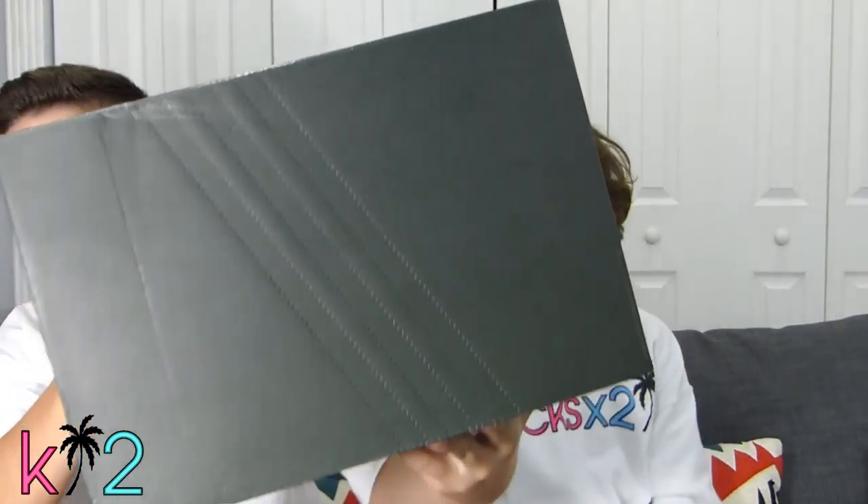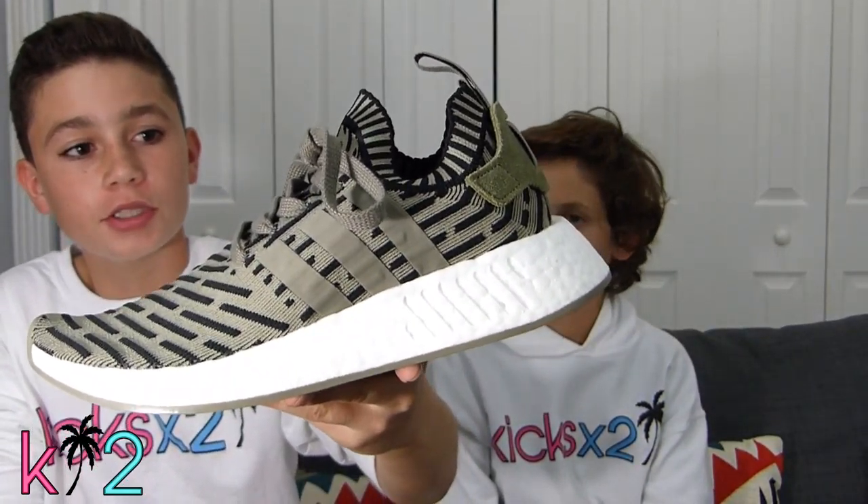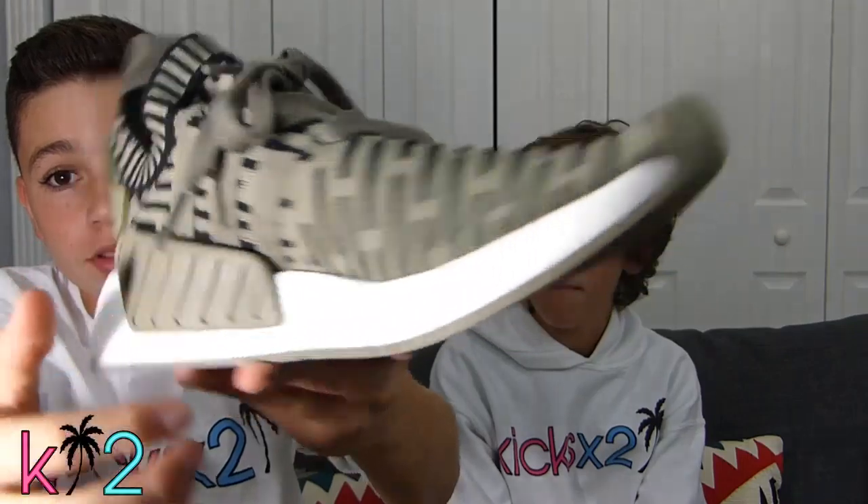Now I'm going to show you my pickup — as you can kind of tell by the box, it is an NMD. This is the NMD R2 in this cargo colorway. I don't know exactly what the colorway is called — I think it's called Trace Cargo, not exactly sure. There are very few colorways of these out yet, but I was able to pick these up for a steal. This is the only block on these.